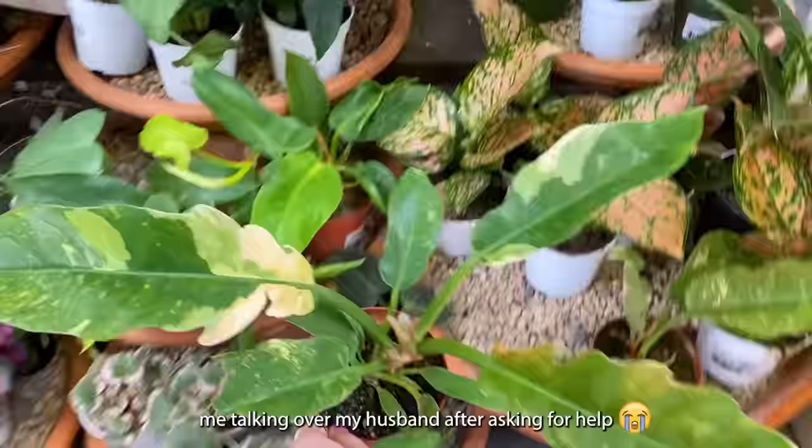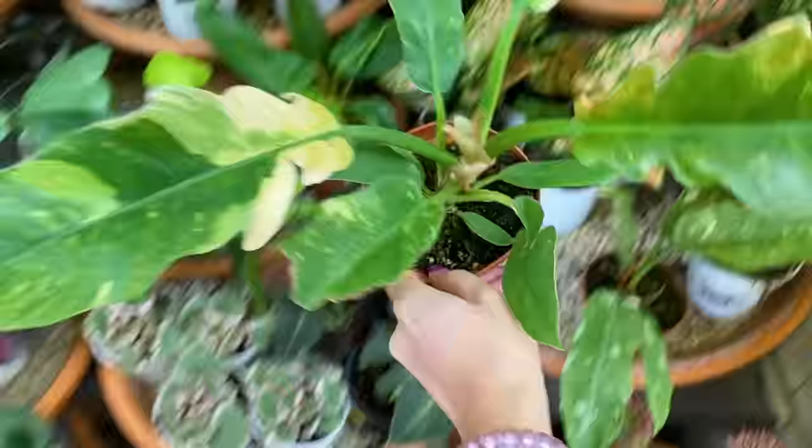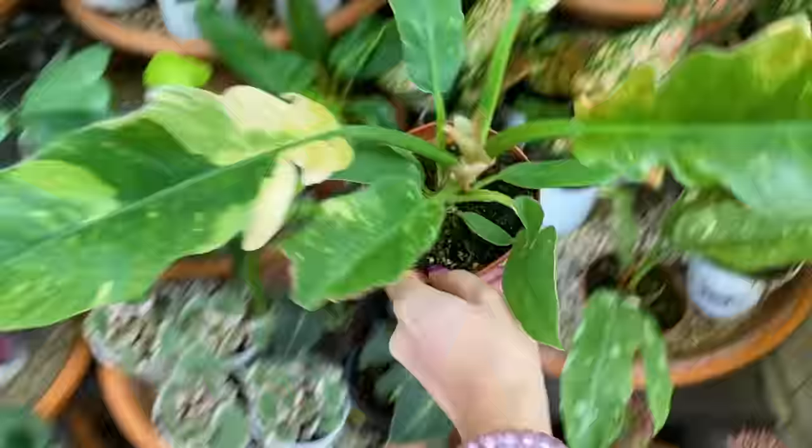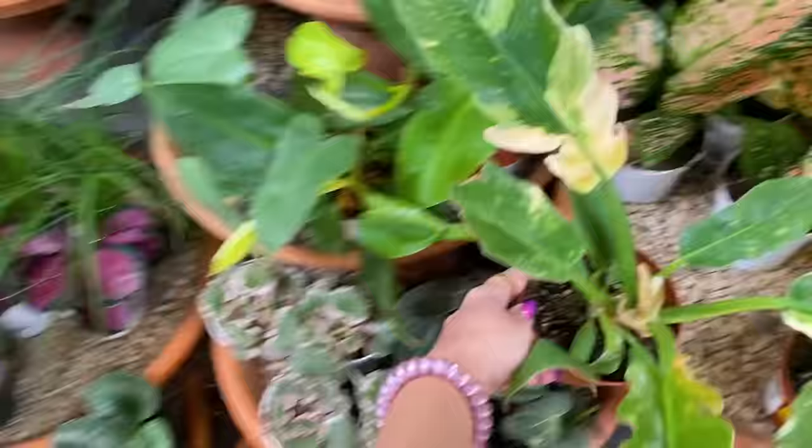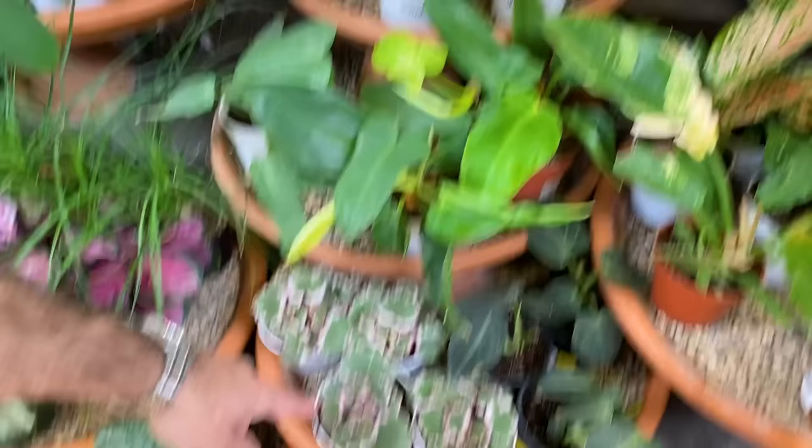How much is it? Forty dollars. These have hit tissue culture — these are going to be out in stores, in like Home Depot, if they're not already. It's only a matter of time before these are widely available for a totally normal price. So don't spend forty dollars on this plant. I mean, you can do whatever you want, but that would be my advice.